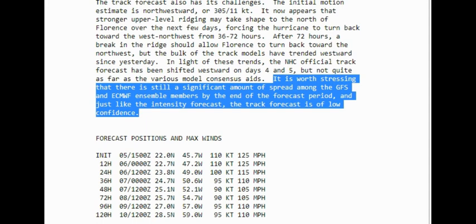It is worth stressing that there is still a significant amount of spread among the GFS and the European Ensemble members by the end of the forecast period, and just like the intensity forecast, the track forecast is of low confidence. So they're saying their track forecast is of low confidence. Florence is currently at 125 miles per hour and it's going to remain that way for at least the next 12 hours, then should start to decay some. The lowest it's going to get is 105 according to the National Hurricane Center, and then it's going to start rising again in intensity.